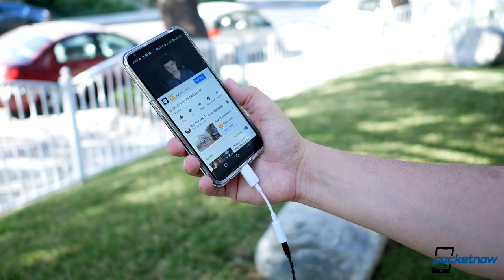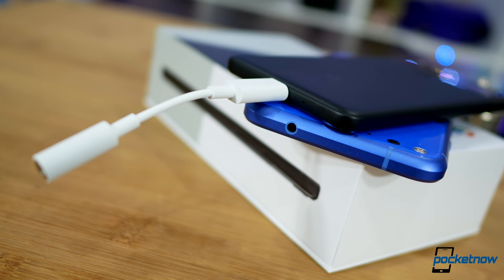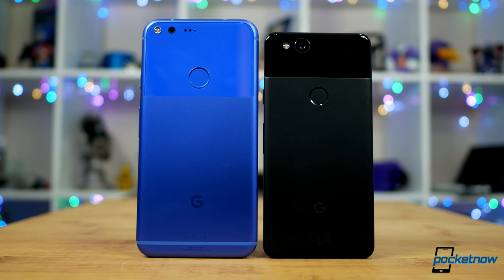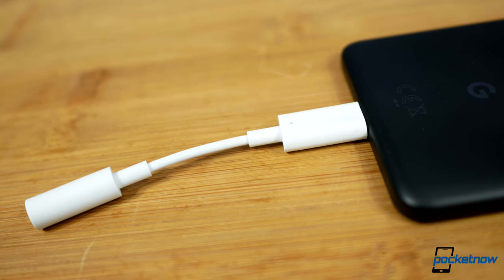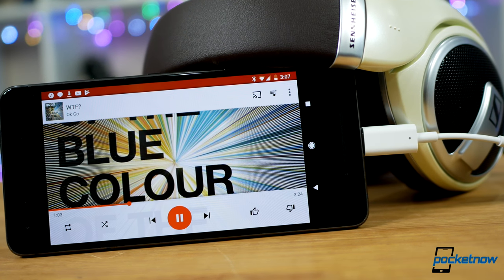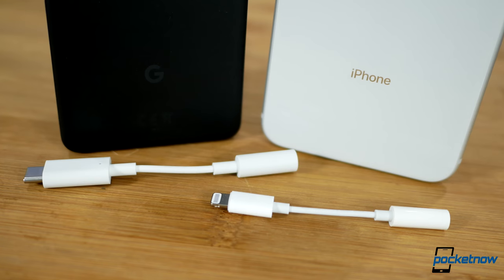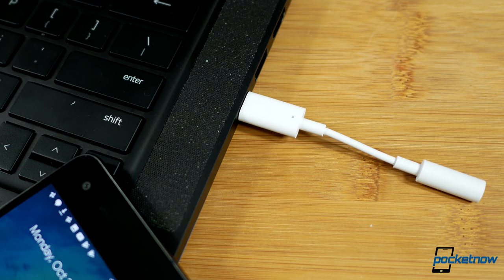The DAC built into this little cable noticeably outperforms the jack built into the first Pixel. This dongle sets us on the right path for USB-C to take over as a true consumer cabled audio standard, while simply being more convenient than Apple's Lightning adapter. This ten-dollar cable might even be an upgrade for your laptop.